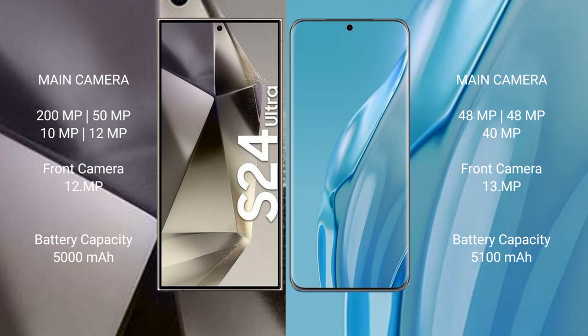Huawei P60R features a rear triple camera setup: 48MP plus 48MP plus 40MP. The front camera is 13MP.